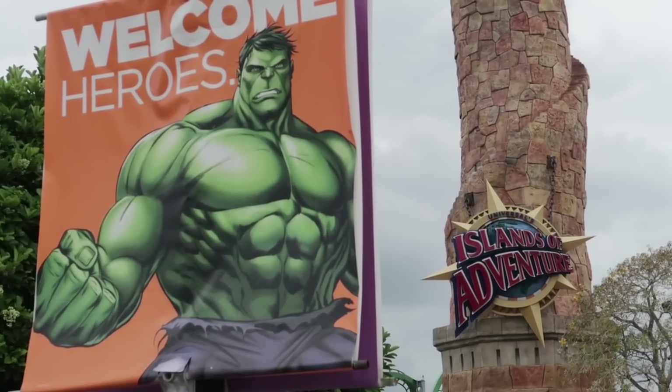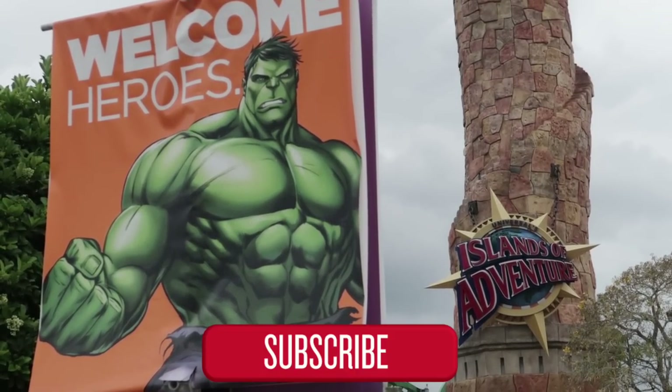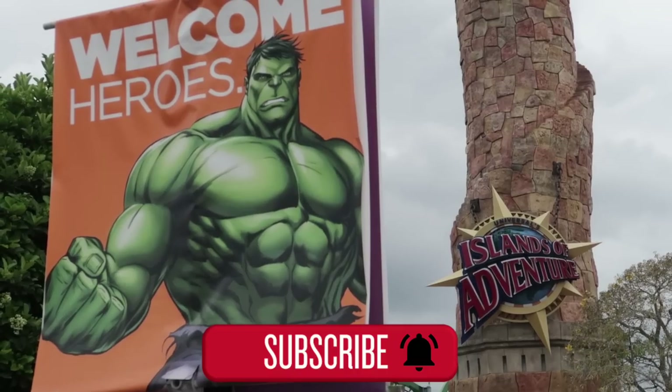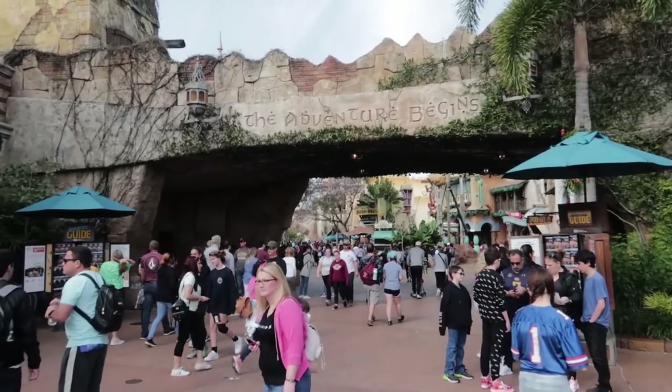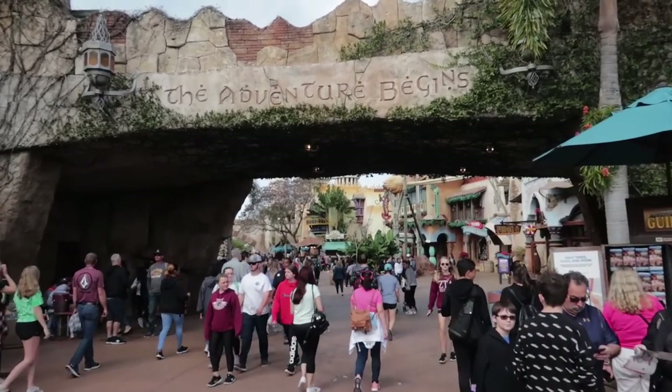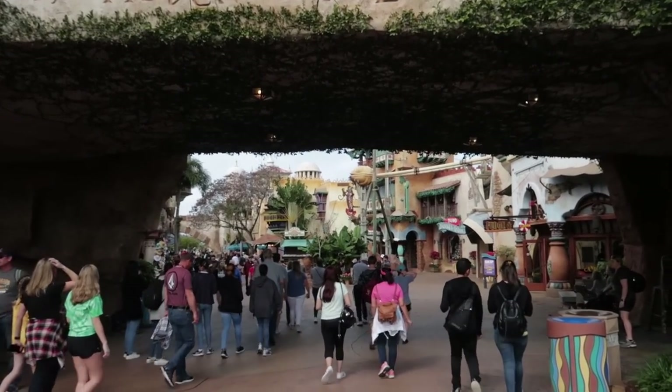Before we begin, we publish theme park videos on this channel all the time, so hit that subscribe button and that bell notification button so you'll know when another video is ready. Today we'll take a clockwise trip around Islands of Adventure, and as we come across the best of something, we'll show it to you.